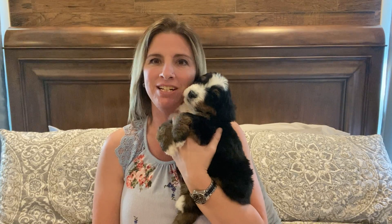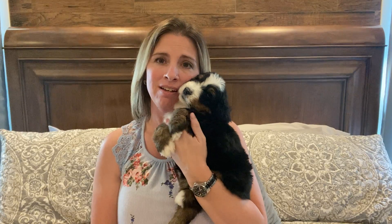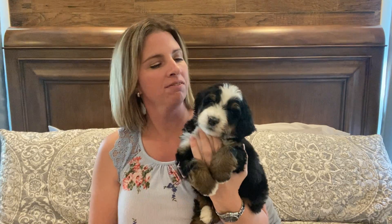Hi, I'm here with Blue Boy from Honey and Kimber's litter of F1 Standard Bernedoodles. He's such a cuddler. He's very calm. He seems to nap more than some of the others — very chill. He might change as he gets older, but going based off of his temperament right now, that's what I've noticed.